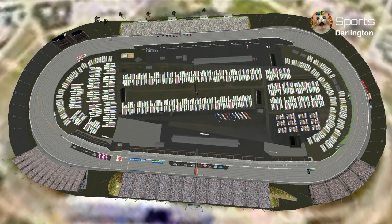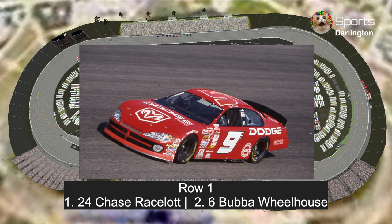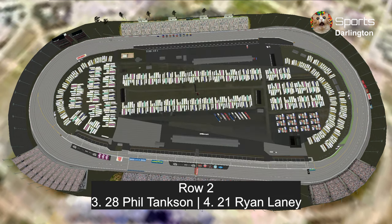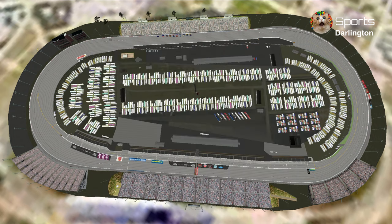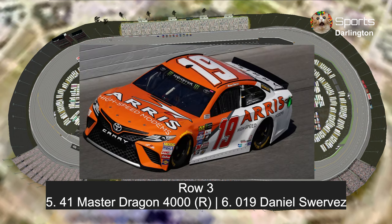Let's take a look at our starting grid. In row 1, Chase Racelot as Bill Elliott's 2001-2003 car with Bubba Wheelhouse. In row 2, Phil Tankson and Ryan Laney as the 1949 NASCAR Cup Series champion Red Byron. In row 3, Master Dragon 4000 in that gold Mobil One car celebrating 50 years of Mobil One, and Daniel Suarez as Daniel Suarez's 2017 car as the base.